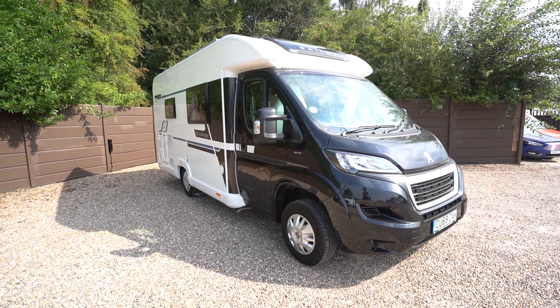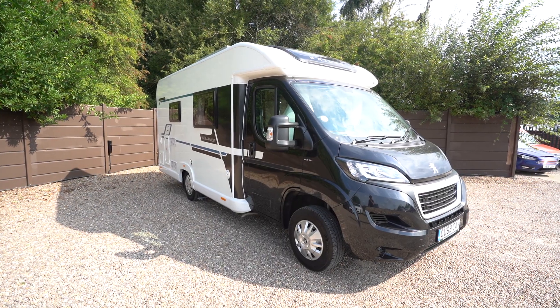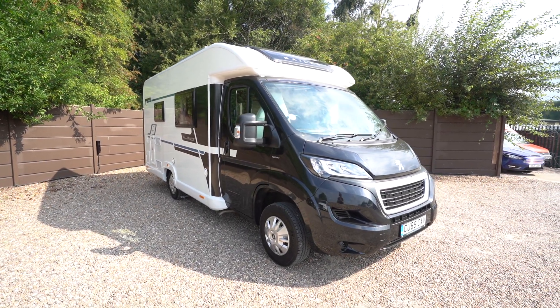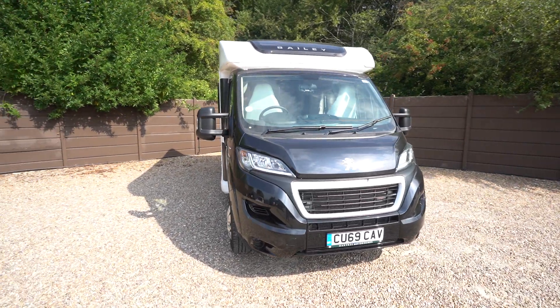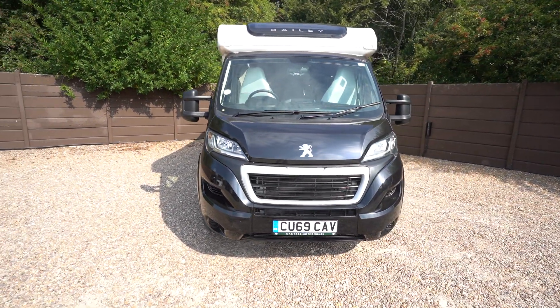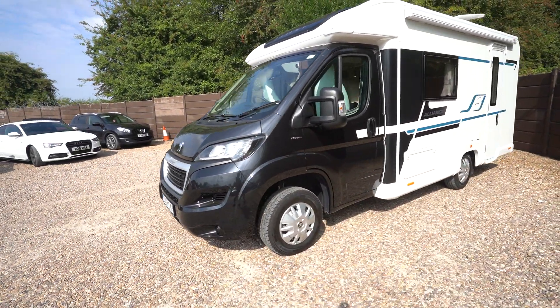Hello everyone, it's Ben from Oaktree here. Today I'll be walking around this lovely Bailey Alliance 66-2. It's on a 2019-69 registration on the Peugeot cab, 160 brake horsepower — nice and powerful.